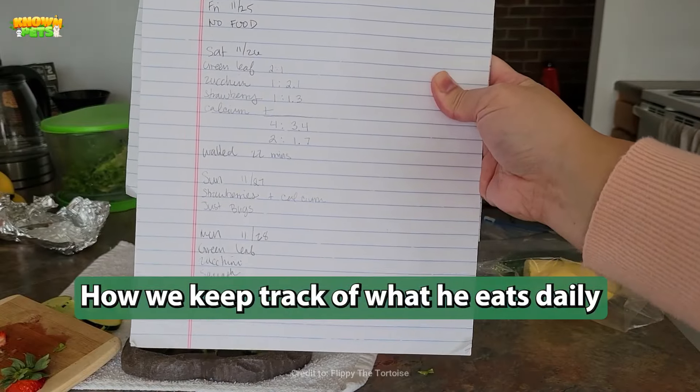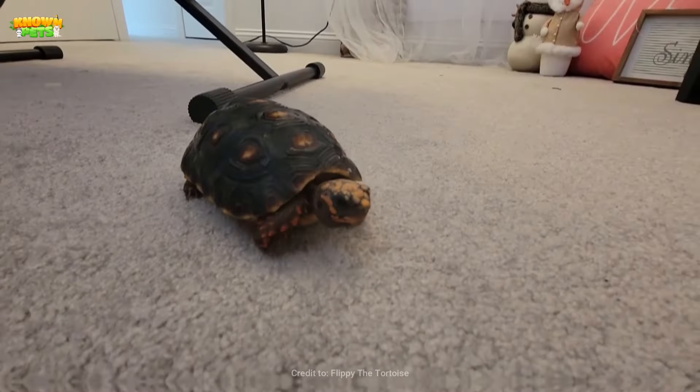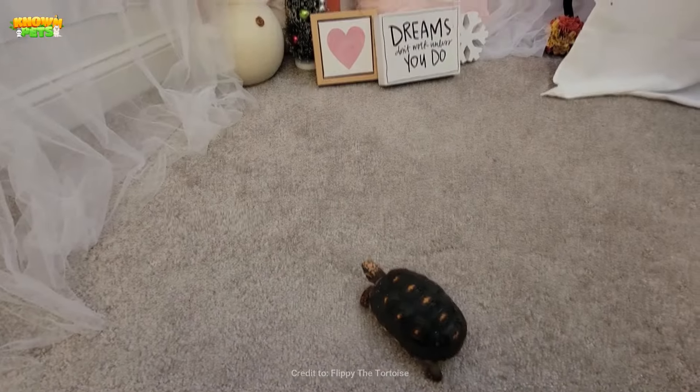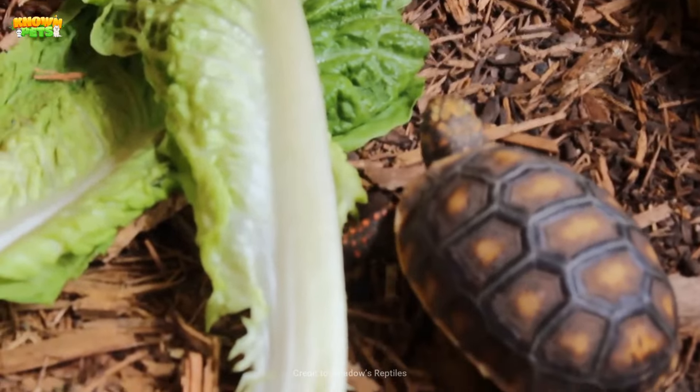Their feeding schedule should be kept on schedule, providing food around the same time every morning. However, if the tortoise is not eating everything, scale back their diet, basing it on how much the animal eats. After an hour of the food being available, remove it from the enclosure.